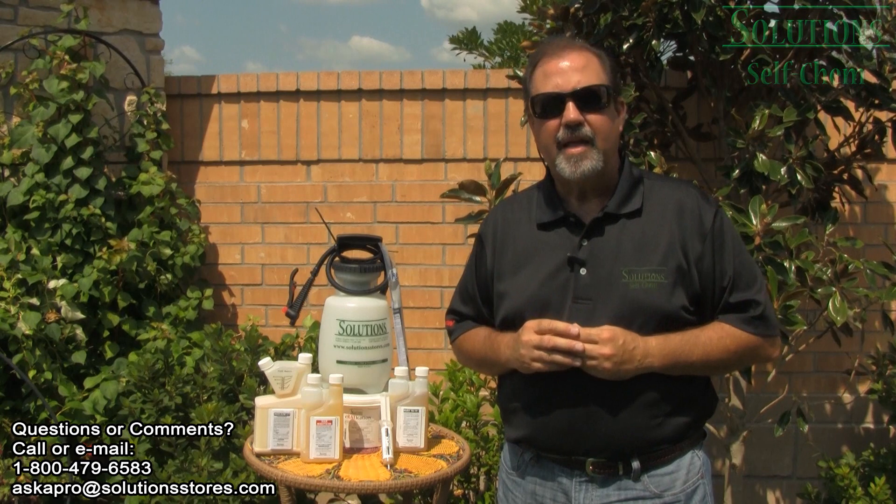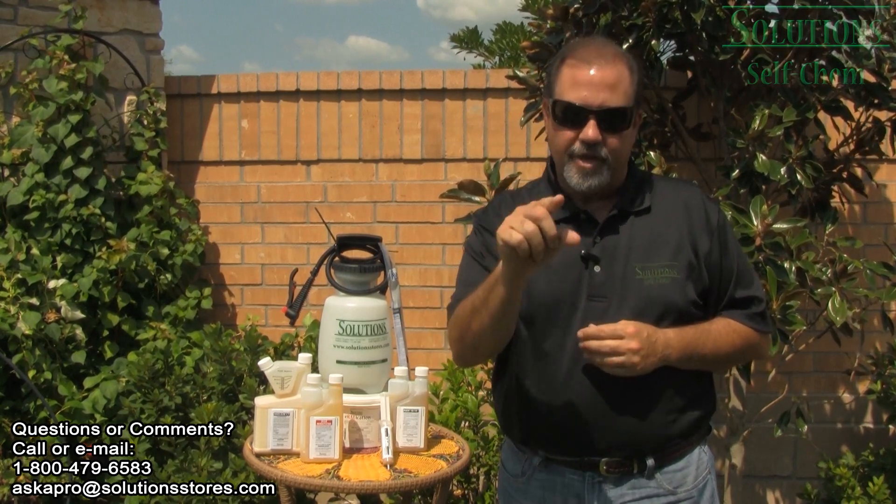Or for more advice, call us at 800-479-6583. Again, I'm Keith with Solution Self Chem. Ask us how, then do it yourself.